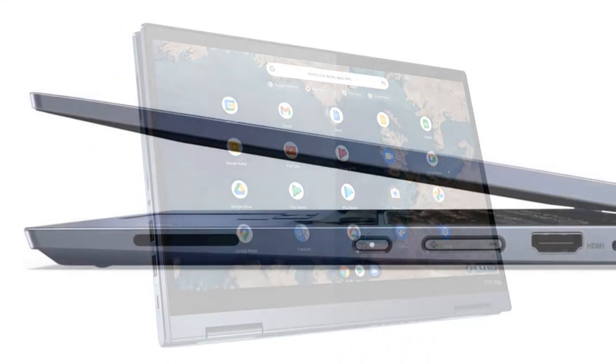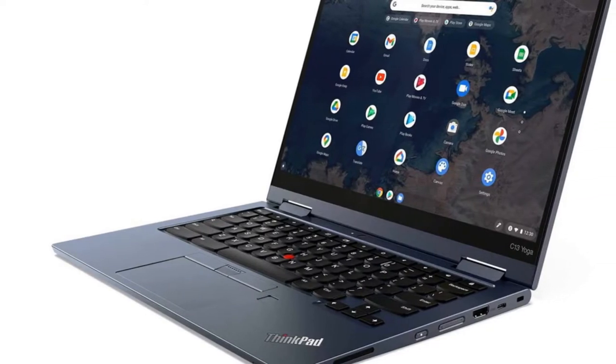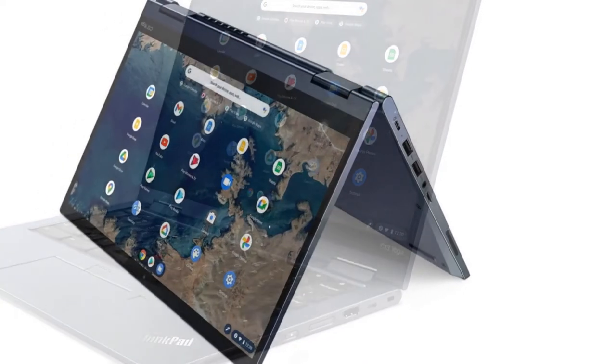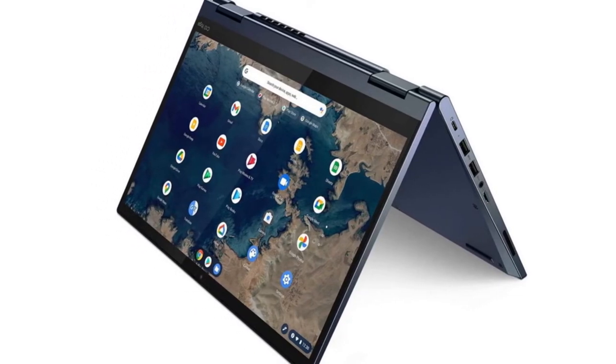It has a military-tested chassis, which means if you're the clumsy type, this Lenovo Chromebook can handle some drops and shocks, within reason of course. This laptop can also last more than 8 hours on a charge, which means it should endure the whole work or school day.